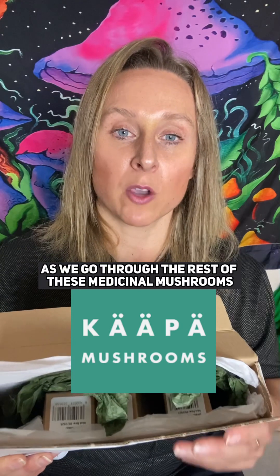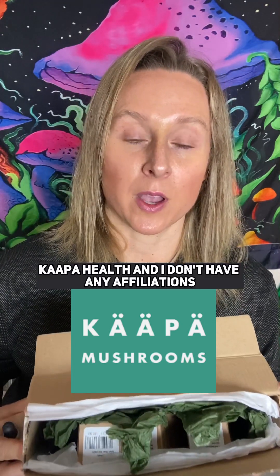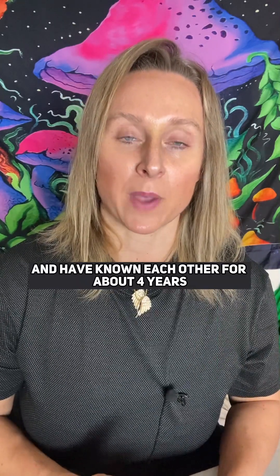Join me for more videos as we go through the rest of these medicinal mushrooms in this box from Kappa Health. Kappa Health and I don't have any financial affiliations — we're just friends and have known each other for about four years. Feel free to comment and thanks for watching.